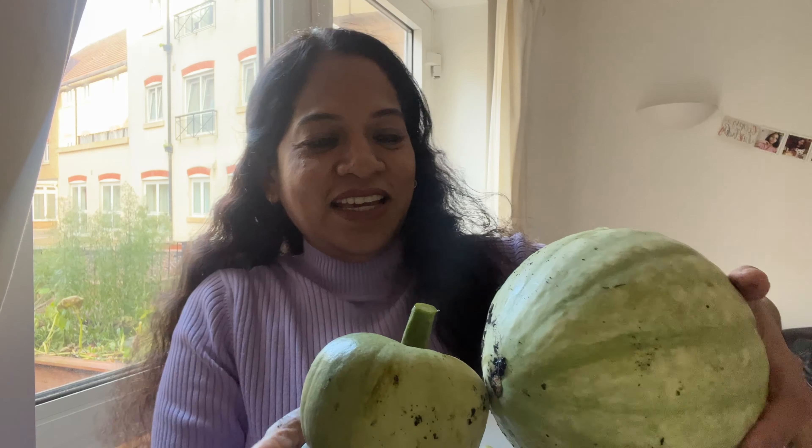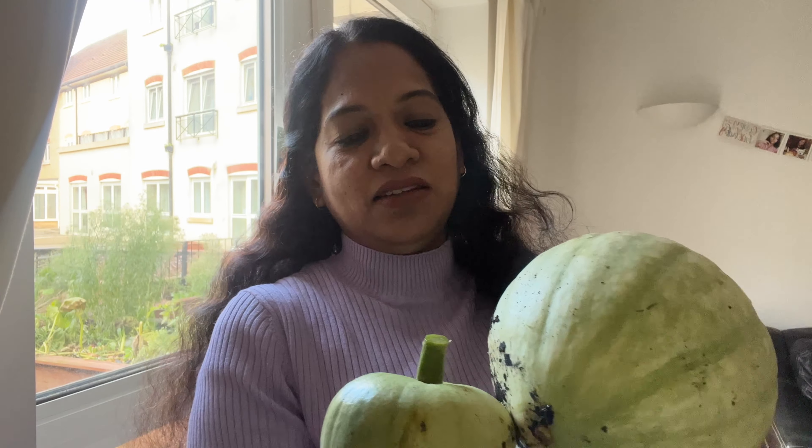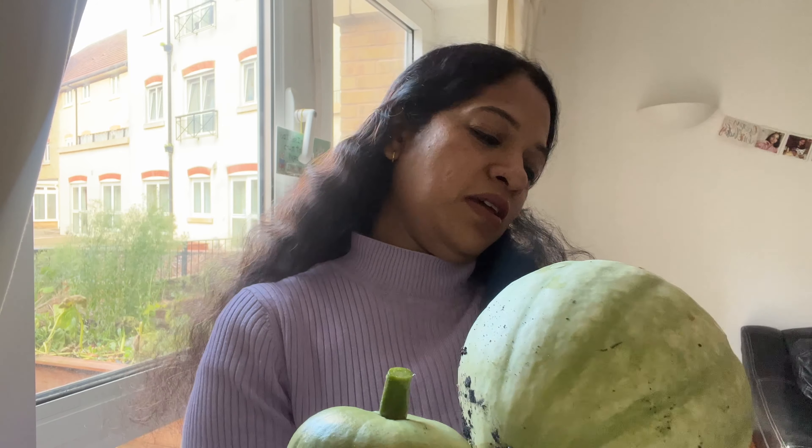These are our lovely pumpkins which we had to harvest before they fully matured — you all know the reason why. I'll soon be coming with some recipes with these pumpkins and I'll also give some to my friends. Thank you all for watching this video. See you all again with another exciting video — until then, take care. Bye!